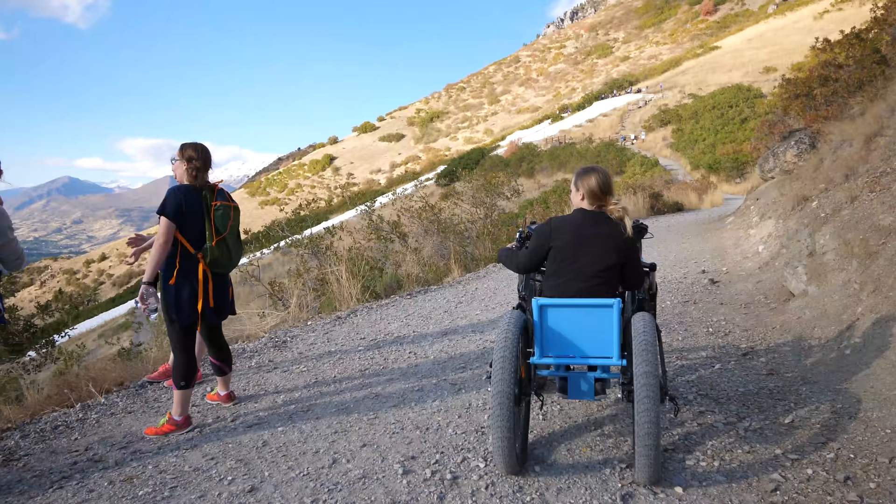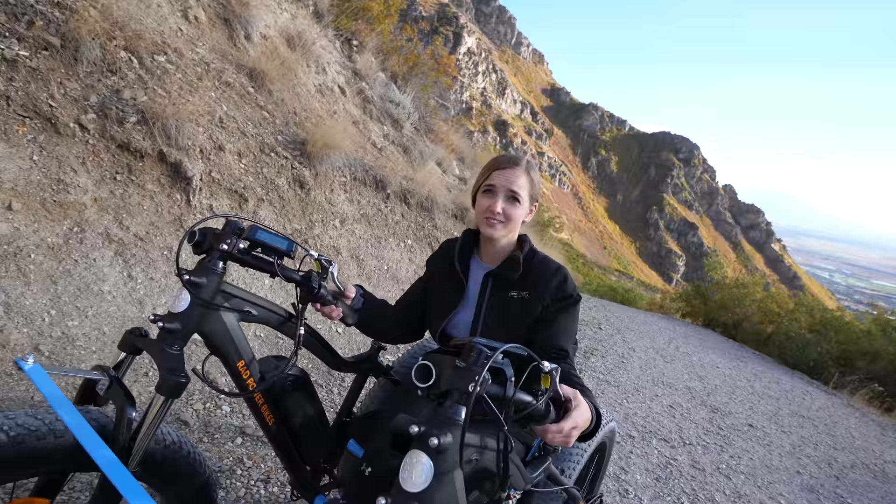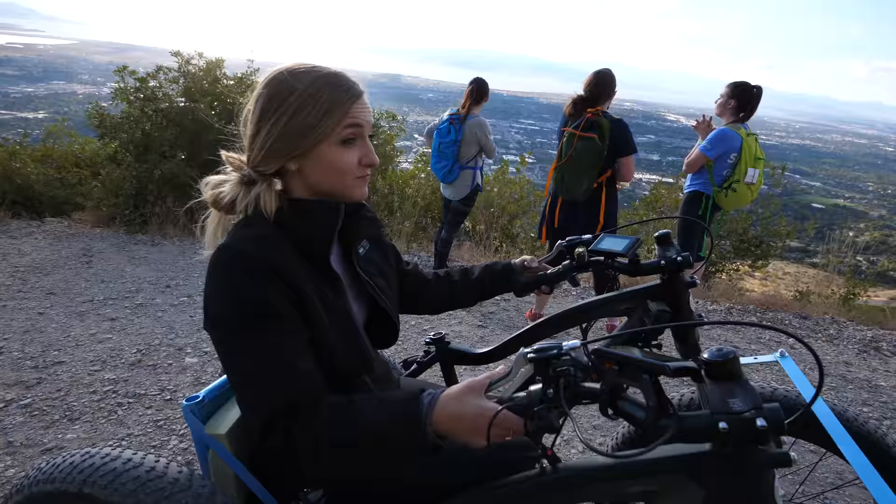This is the Y. There it is. What do you think? It's huge. Should we keep going?